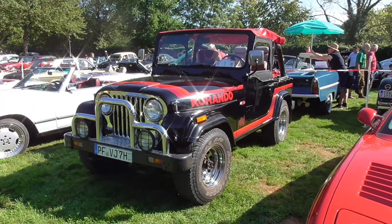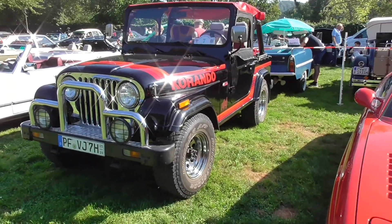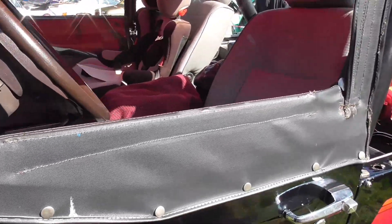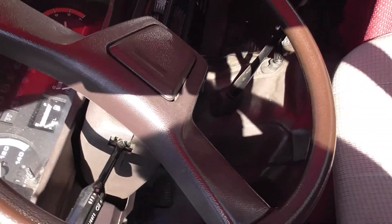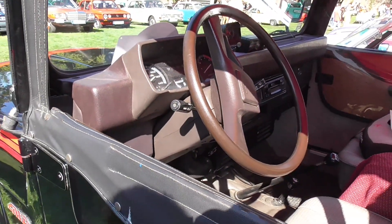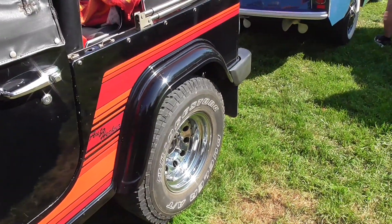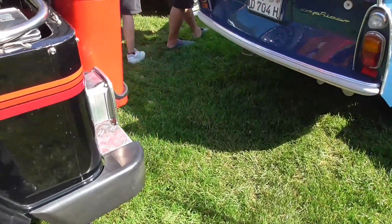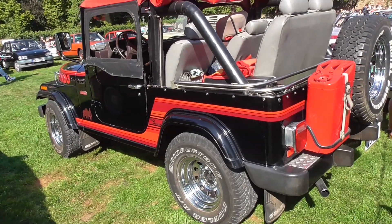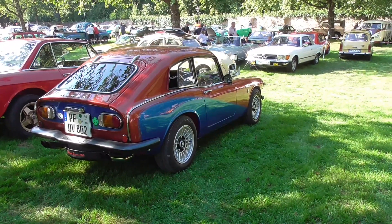Here's something called Korando — I wasn't sure if it's an AMC Jeep or something from Korea. Looking at it, yes — from Korea. I remember there was a SsangYong Korando that looked like a modern Jeep, and this is one of the earlier ones because it looks exactly like an AMC Jeep. Very cool! And in the background there's a 2CV — a Duck — already leaving.